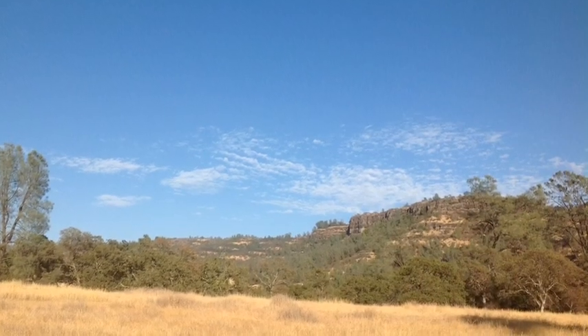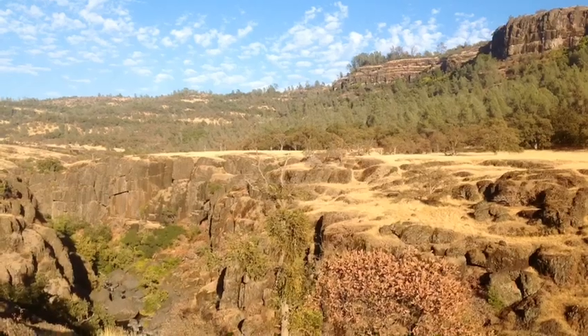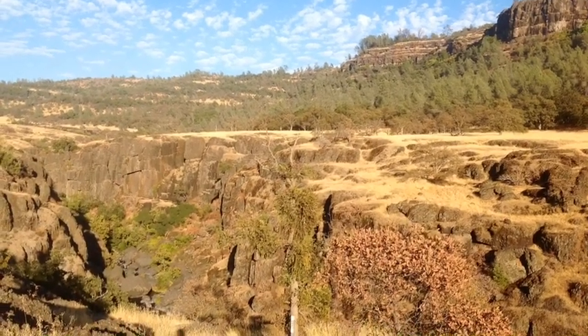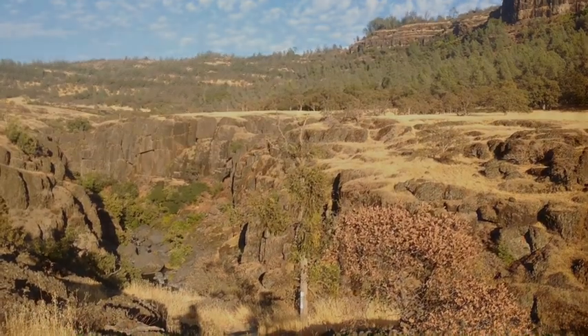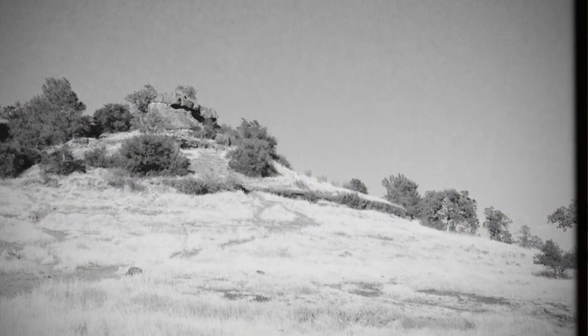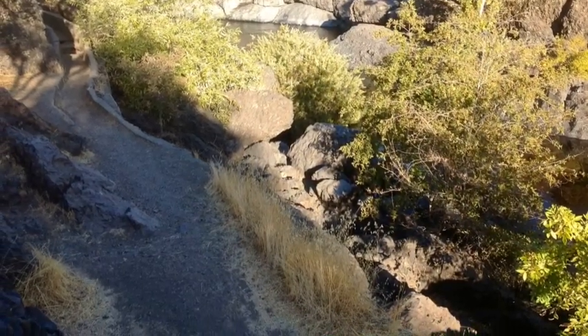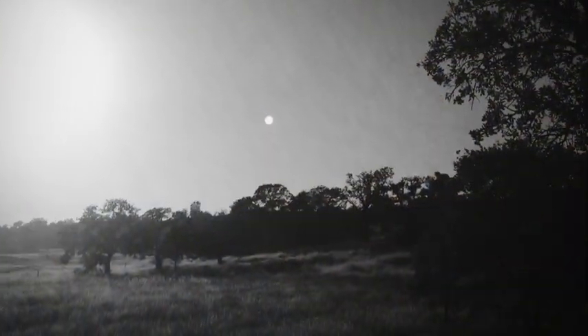We have looked at all these different formations. Each one has a different part in creating Bidwell Park. Without them, this land would be flat and boring. Each layer — the Lovejoy Basalt, Tuscan, Red Bluff, and Modesto Formations — are interesting and beautiful and create a wilderness where Chico residents can spend their time enjoying nature. Thank you.